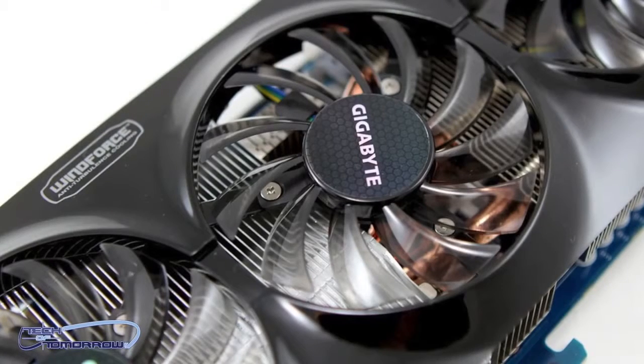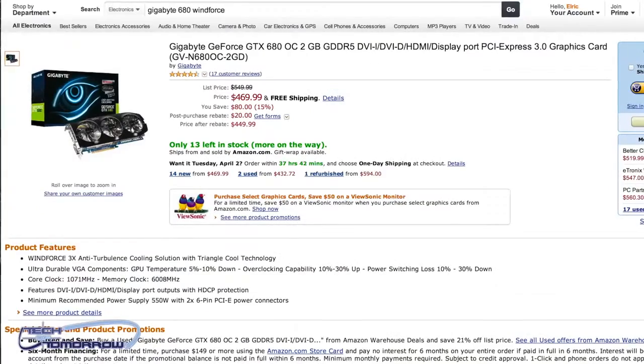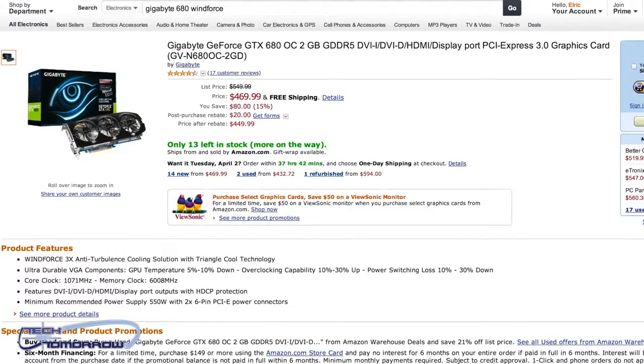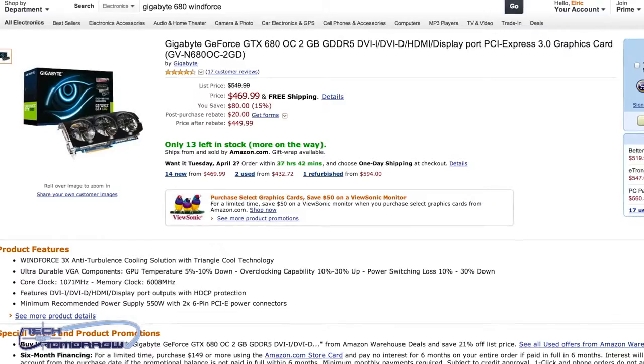While we're on the subject of GTX 680s, let's talk about one that's overclocked — this is one by Gigabyte, and they also have it for a great deal over at Amazon. Right now they have the Gigabyte GTX 680 OC Windforce 3X Edition, which comes overclocked out of the box and features their anti-turbulence cooling, for $449 after rebate.